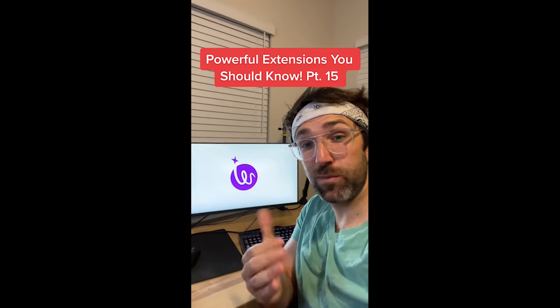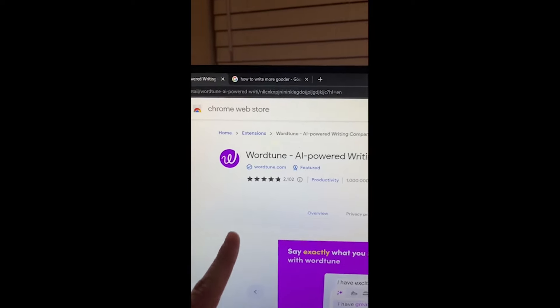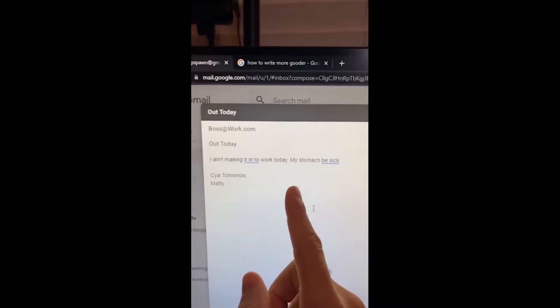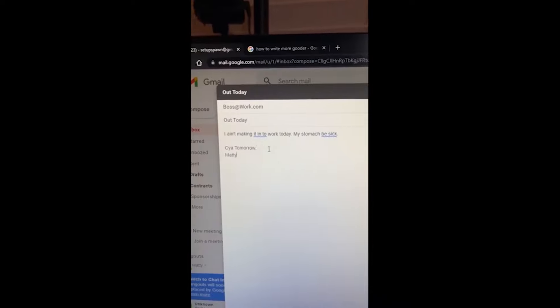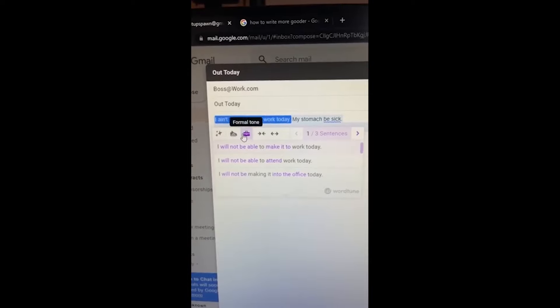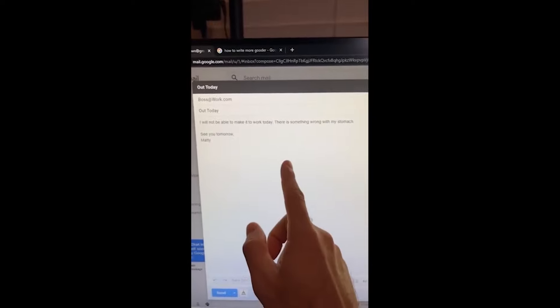Powerful Extensions You Should Know part fifteen. Did you know if you get the Wordtune app for your browser, the next time you write something online and you want it to sound better, just highlight what you want to change and press Ctrl+D and it'll give you different ways you can rewrite it to make it sound better? Much better — I won't be fired now.